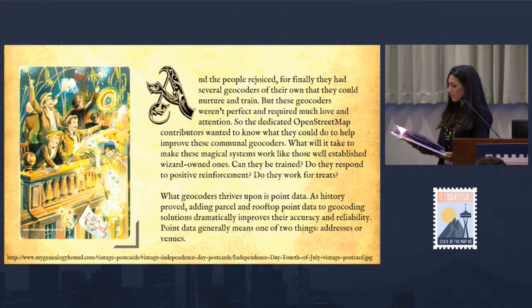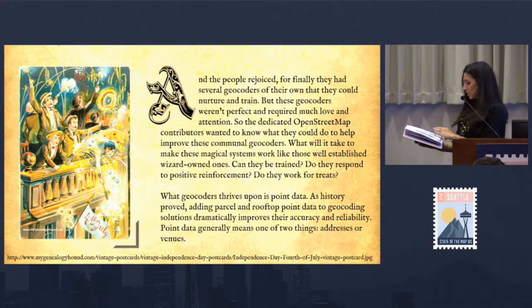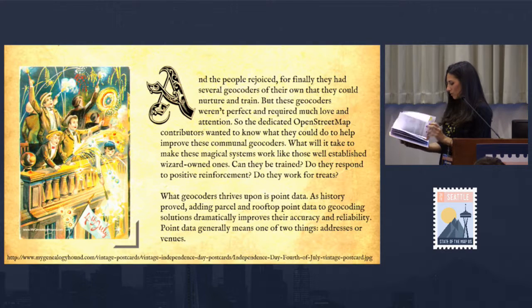And the people rejoiced, for finally they had several geocoders of their own that they could nurture and train. But these geocoders weren't perfect and required much love and attention. The dedicated OpenStreetMap contributors wanted to know what they could do to help improve these communal geocoders. What will it take to make these magical systems work like those well-established ones? Can they be trained? Do they respond to positive reinforcement? Do they work for treats? What geocoders thrive upon is point data — addresses or venues.